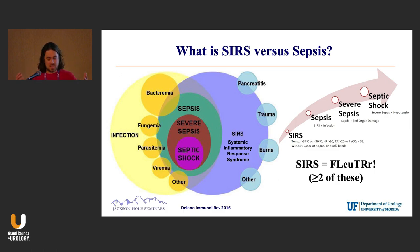SIRS isn't true sepsis. As you climb up this arrow, SIRS with infection is sepsis; SIRS with end-organ damage — liver function abnormalities, AKI — and then of course septic shock, which we all know requires intensive care, pressor support, maybe even ventilator support.